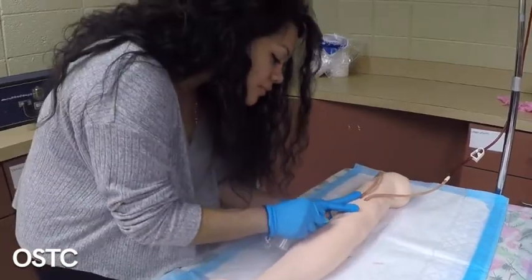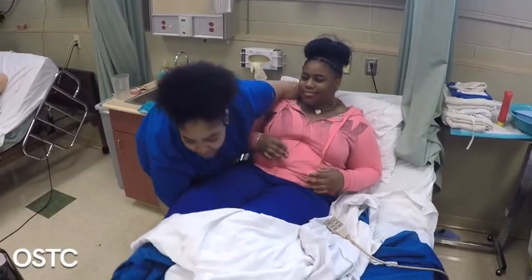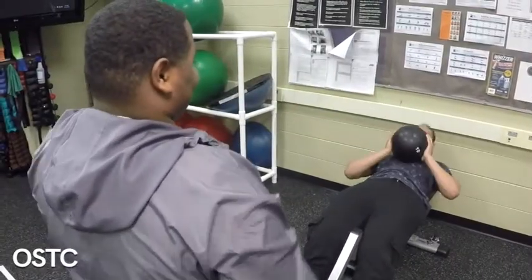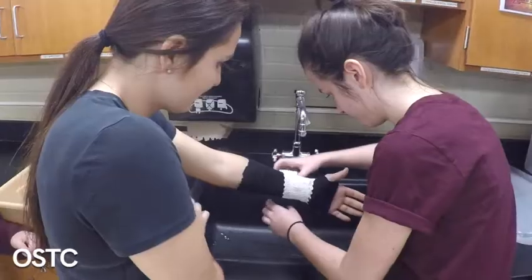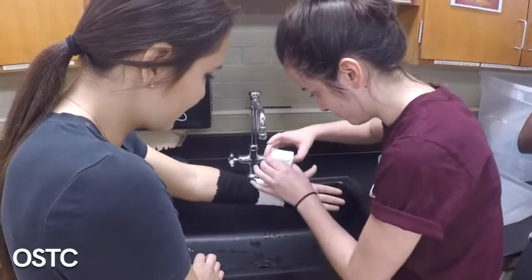Our students have a lot of opportunities available to them. There are certifications that they can earn here at OSTC in the Health Science Arena: patient care technician, certified nursing assistant, pharmacy tech, personal training certification, and EMT certification. Many of our students will use those certifications as stepping stones to further degrees at the community college or university level.